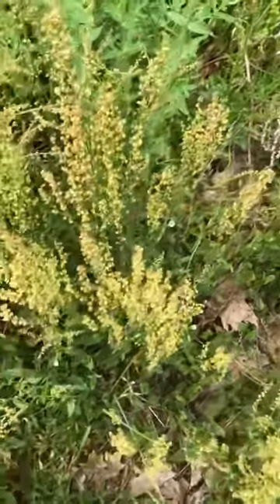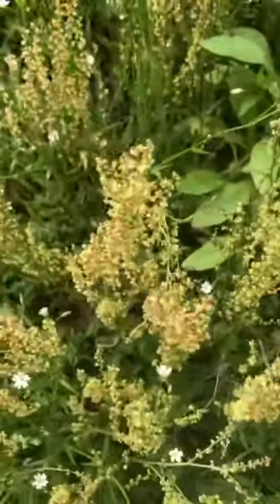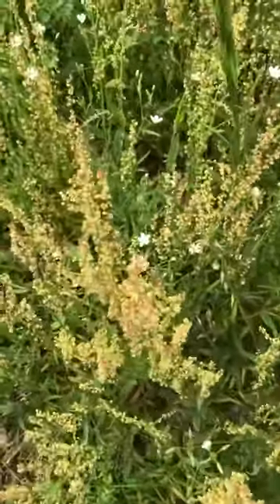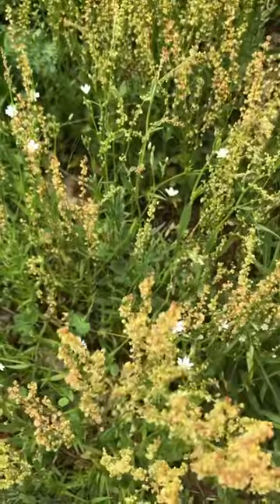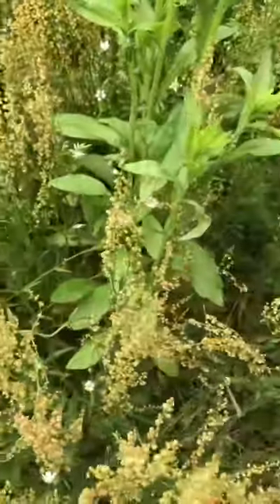Look at this. This is sheep's sorrel. Sheep's sorrel has protein, fiber, calcium, iron, magnesium, phosphorus, potassium, sodium, zinc, beta carotene, and vitamin C.